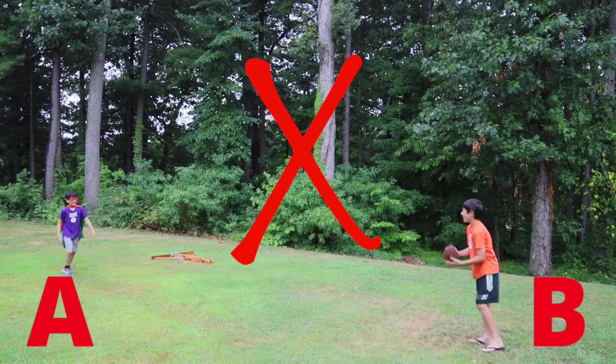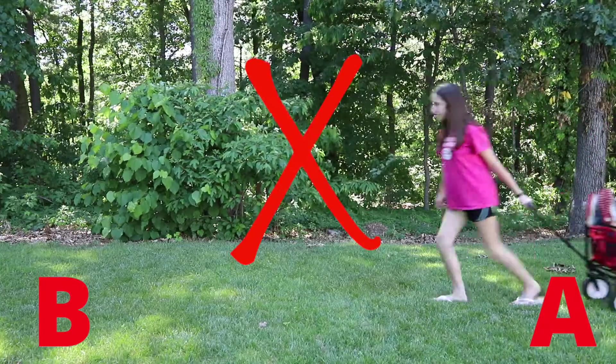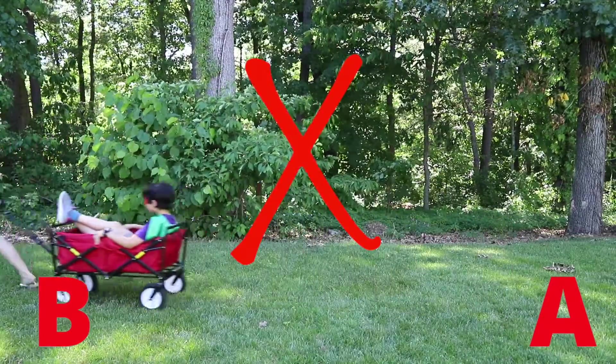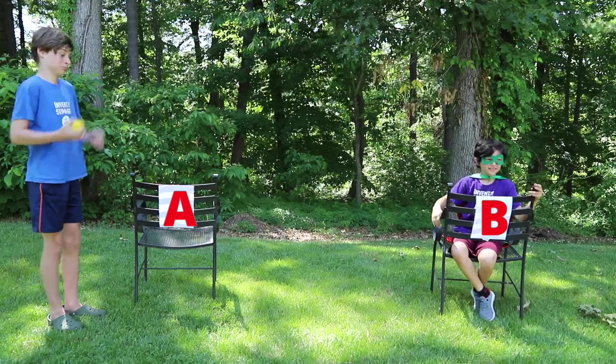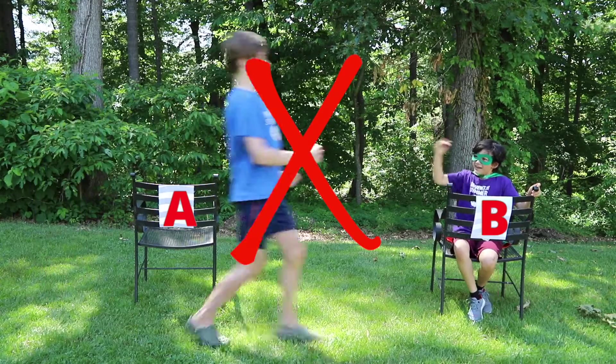You can't throw it or roll it. You can't use a pre-made or store-bought machine or vehicle. You can't just put something in your pocket and walk around with it.